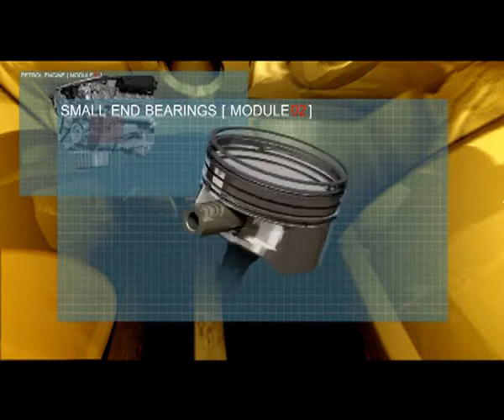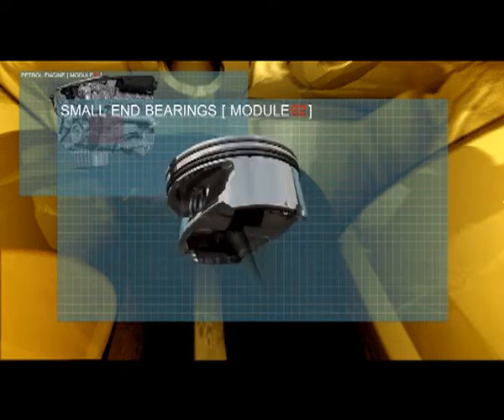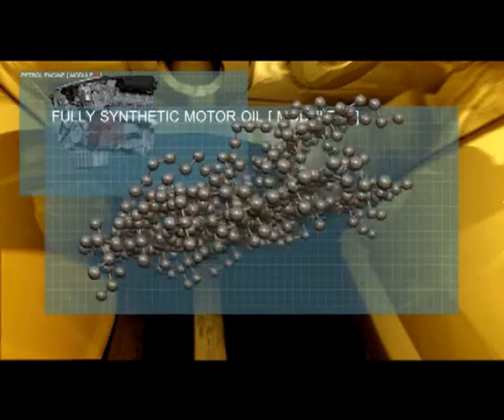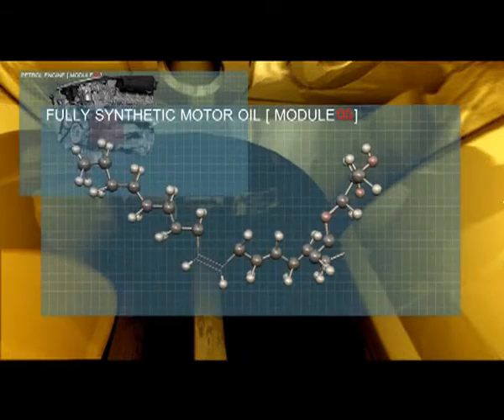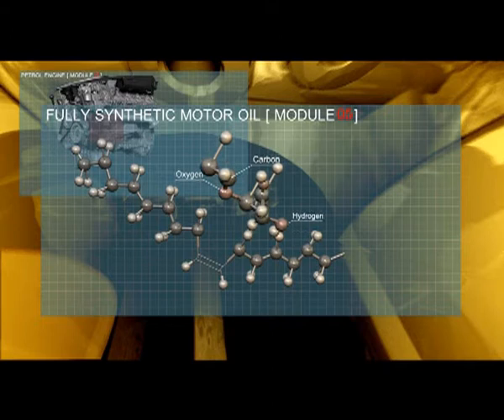The temperatures under the piston crown can reach 300 degrees centigrade — that's almost the melting point of lead. Mobil One is designed to withstand extreme heat, whereas conventional oils bake to form a destructive layer of lacquer that allows carbon solids to build up.